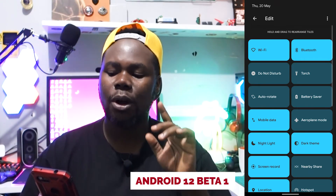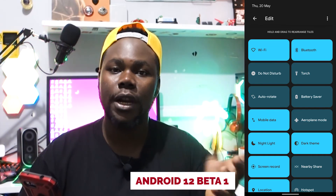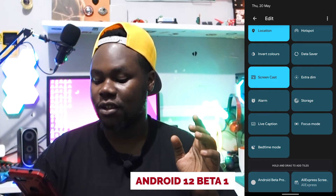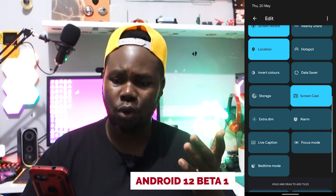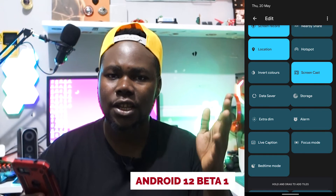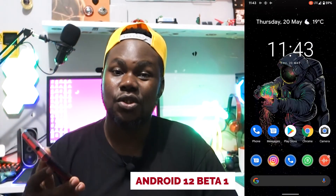Let me talk about the quick settings tiles. The tiles are now really bigger. You can see extra dim, live caption, and you can rearrange them — bring things to the top. The tiles were there before; the main thing that changed is the UI, the user interface.